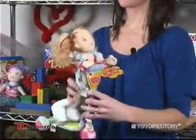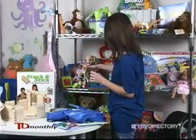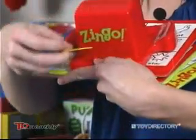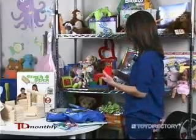They've got lots of fun outfits and accessories like this scooter here. Zingo by Think Fun — this is a really exciting twist on the traditional bingo game, a great little sliding mechanism that shoots out the tiles and encourages kids to yell when they see something that matches the object on their card.